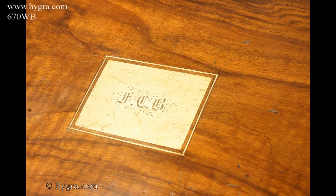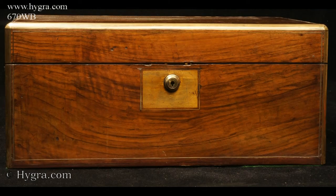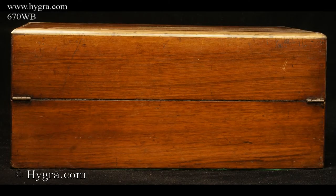The flap lifts to a mahogany interior with places for storing paper. For extra security and privacy, the upper flap has a second lock with key. There are three secret drawers hidden behind a sprung panel.